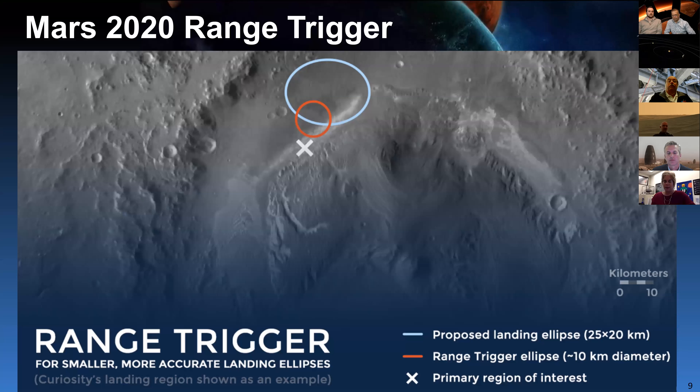Mars 2020 also has a range trigger. Previous missions deploying parachutes used a timer, but this time we'll deploy the parachute knowing exactly how far we are from the landing site. That really helps narrow the footprint — we can go from a large blue ellipse to a red circle with just this range trigger improvement. It's fairly simple to implement, though not as relevant for the human discussion since we won't be using parachutes for human landers.